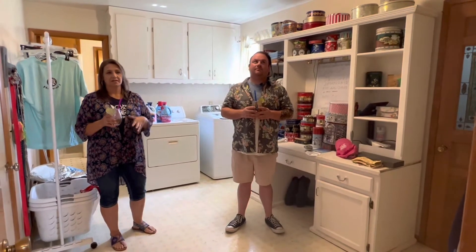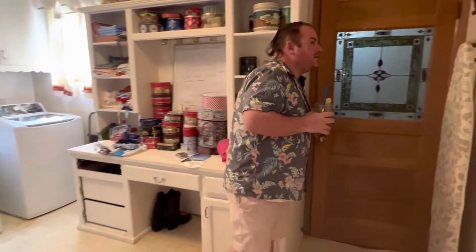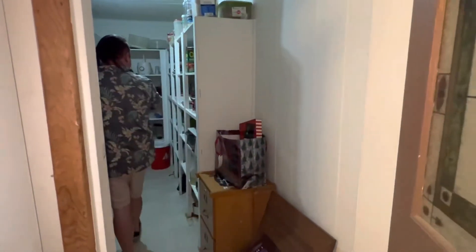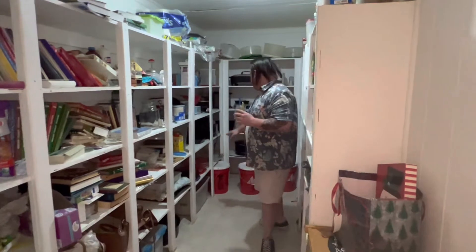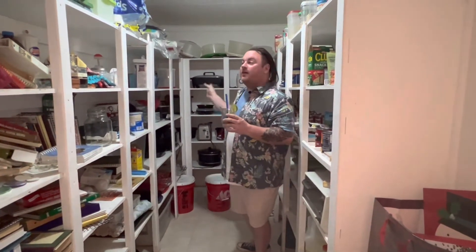Not only is this house just shy of 1,900 square feet with a two-car garage, but look at this laundry room slash mud room — I've lived in houses with smaller bedrooms than this whole room right here. And let's take a look at this pantry. As if you didn't have enough storage in the kitchen already, you also have this massive walk-in. Look at all the stuff you can put in here — your bigger items like crockpots, blenders, Nesco cookers. Air fryers can fit in here and not take up cabinet space.